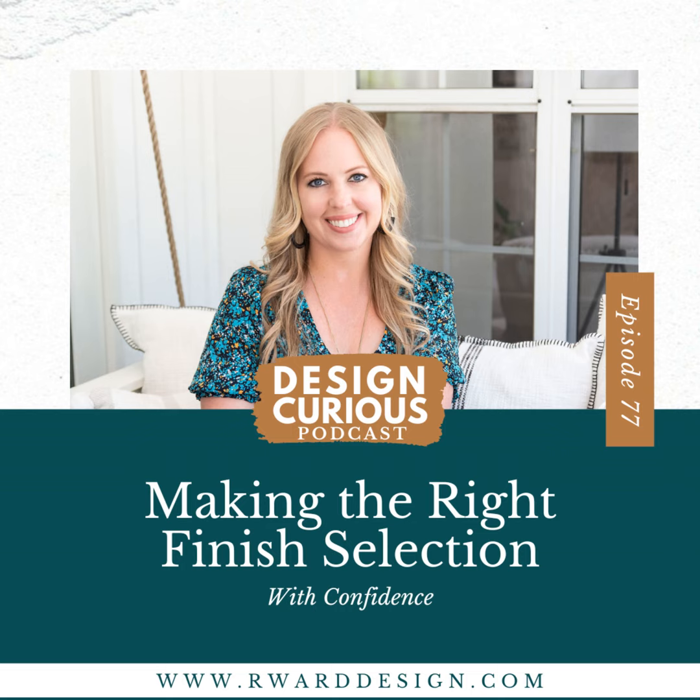Hello and welcome to episode 77 of Design Curious Podcast. I'm your host and mentor, Rebecca Ward. Today on the podcast, we'll be talking about finish selections. This is definitely interior design 101 because this is something you're going to want to do for every single project, whether it is commercial, residential, or otherwise.